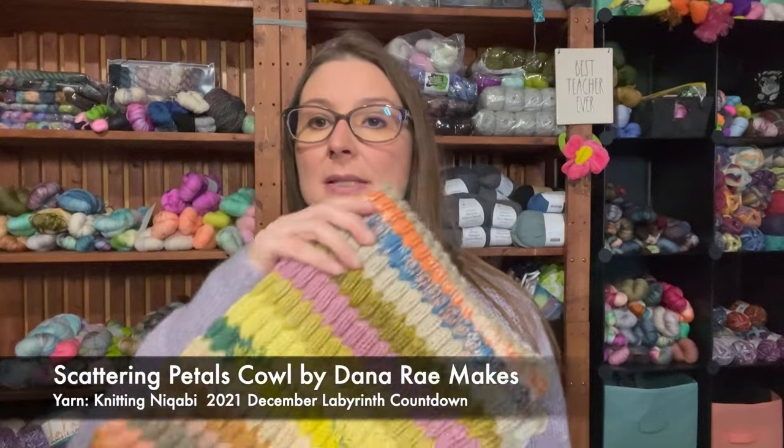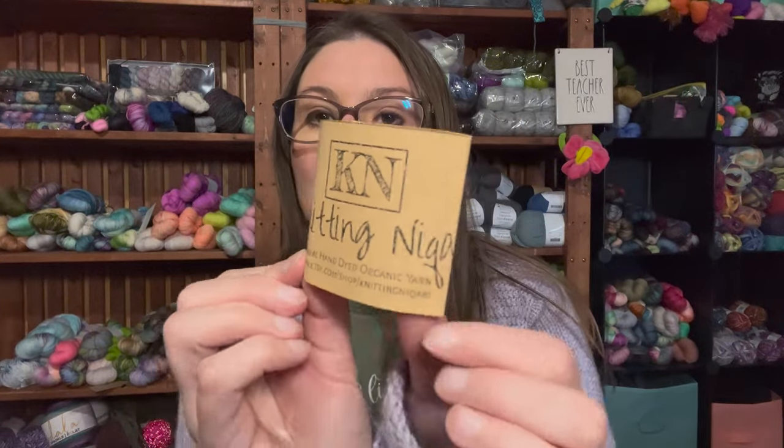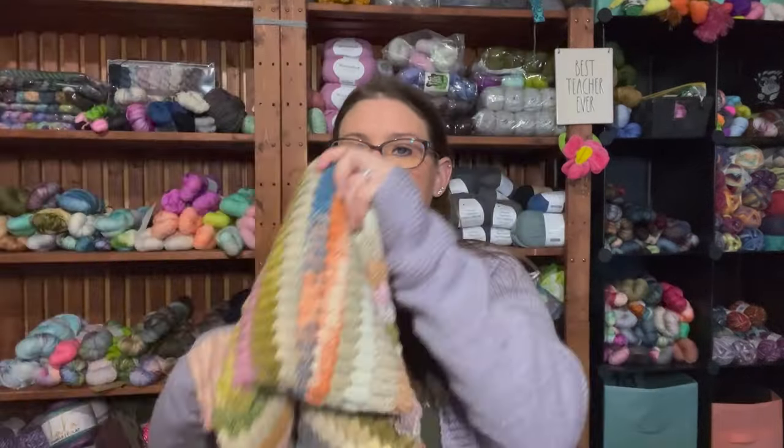My next finished object is the Scattering Petals Cowl by Dana Rae Makes. I used yarn from a December countdown box — it came with 31 colors, 30 mini skeins and one main color. The Musselboro hat I was wearing last week used the main color, so this cowl is all the minis. This is the beginning and the end where I kitchenered it together. I just finished it about 20 minutes ago so it still needs to be blocked.